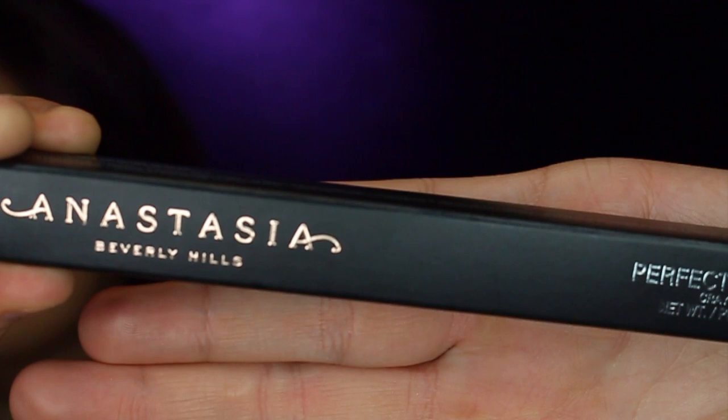The next thing is the Anastasia Beverly Hills Perfect Brow Pencil in dark brown. This is my all-time favorite brow pencil — I use it every single day and I've never switched to anything else. I used to use the Anastasia brow pomade but it made my brows look wet or greasy, and since I get very oily in the T-zone, it would look even worse when I started to sweat. This pencil has just worked way better for me.